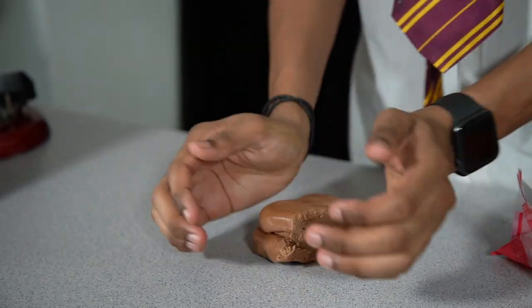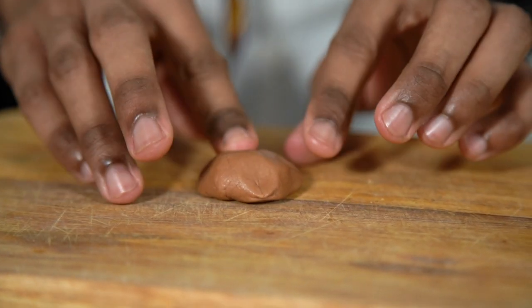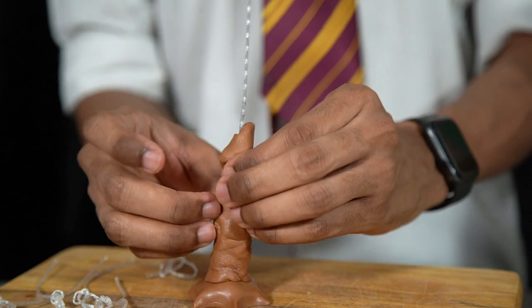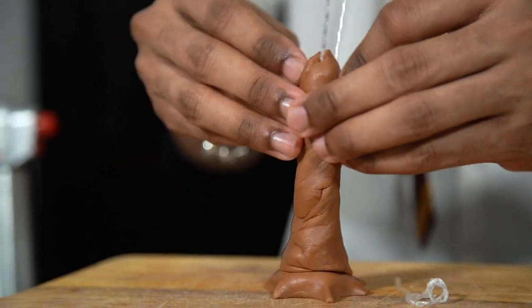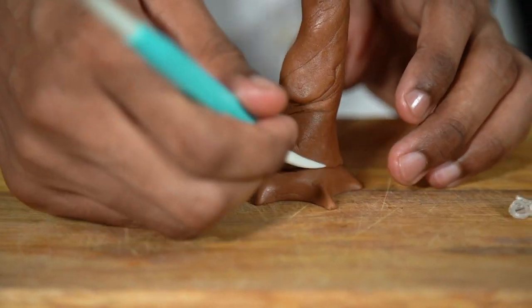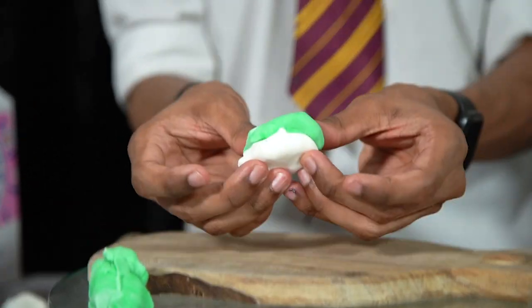To begin the Whomping Willow decoration, work some modeling paste in your hand to warm it up and make it easier to mold. Pull off a small piece, press it down onto your board, and shape the bottom to look like the root of a tree. Take some food-safe wire as a support and place it in the middle, then attach small pieces of modeling paste to the wire to build up your trunk — try not to add too much paste. If it starts leaning too much to one side, smooth it down to give it that twisted Whomping Willow look. Gently rotate the paste and hold it in place, then allow this to set for about an hour until firm before adding the branches.